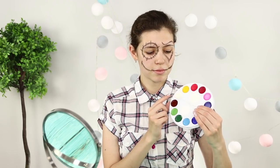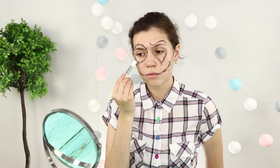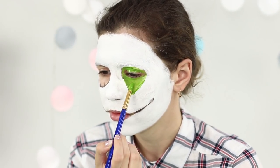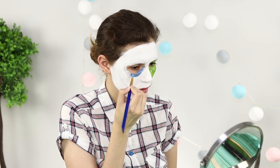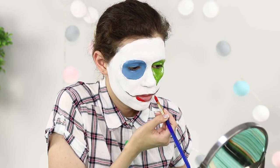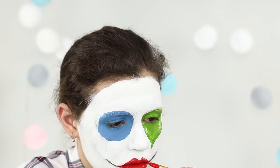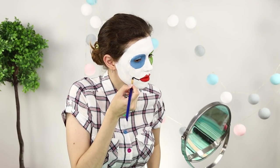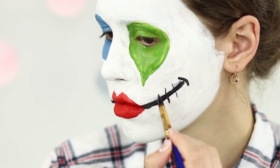To begin with, degrease your face with tonic or micellar water. Using a pencil, apply the makeup contour. Next, use a tight theatrical makeup — cover your face with white, color your left eye in green, and cover the circle of the right eye with blue paint. Paint your lips and do not be afraid to go beyond the outline. Laughter prolongs life and we prolong the smile — decorate the smile with surgical sutures.